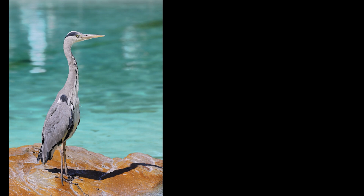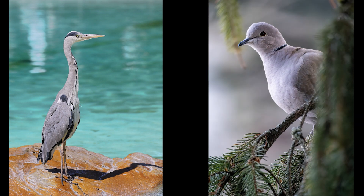We have a heron and a pigeon. That's a pretty cool looking pigeon, isn't it? Which one's clean? If you said heron, you're wrong. It's a pigeon.